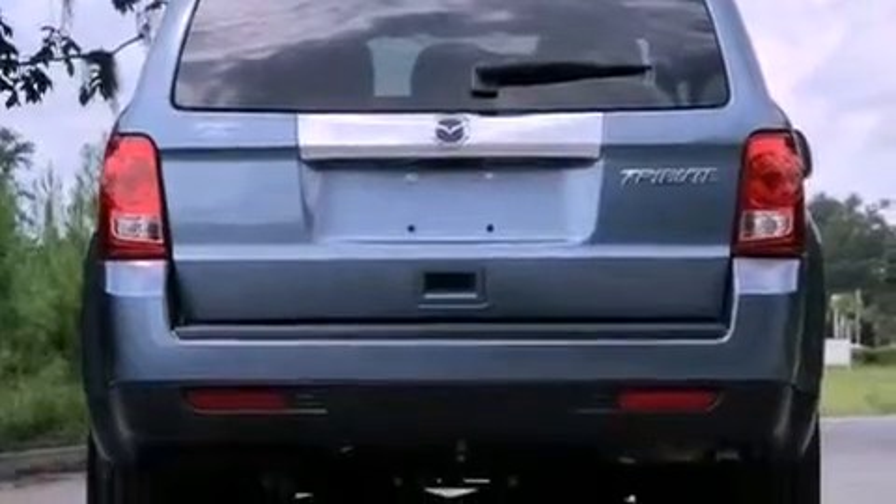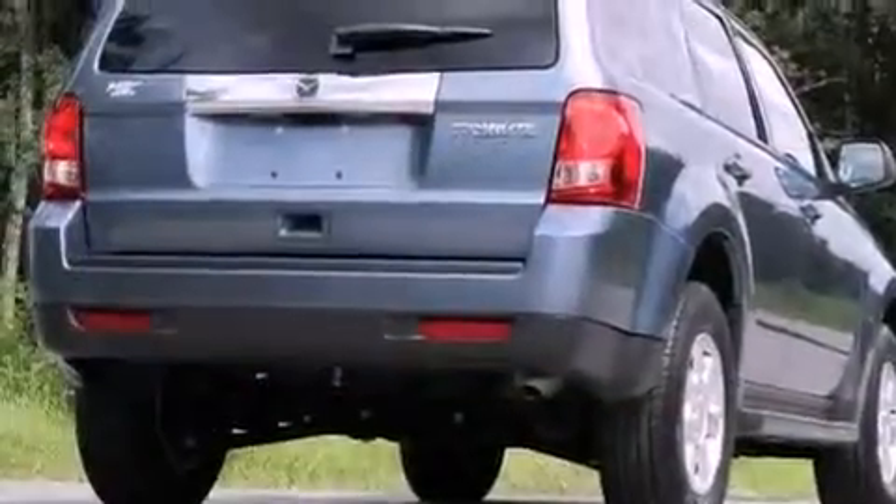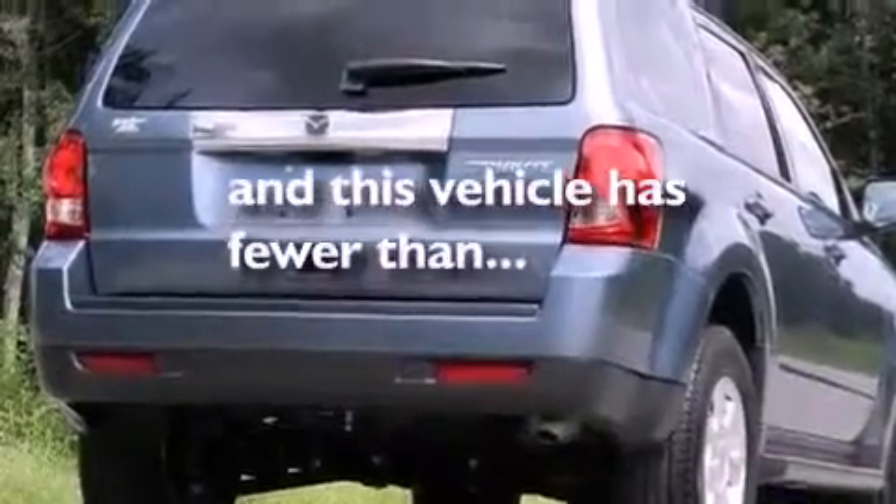Also included are front and rear floor mats, front fog lights, rear impact crumple zones, and air conditioning. This vehicle has fewer than 26,000 miles on the odometer.